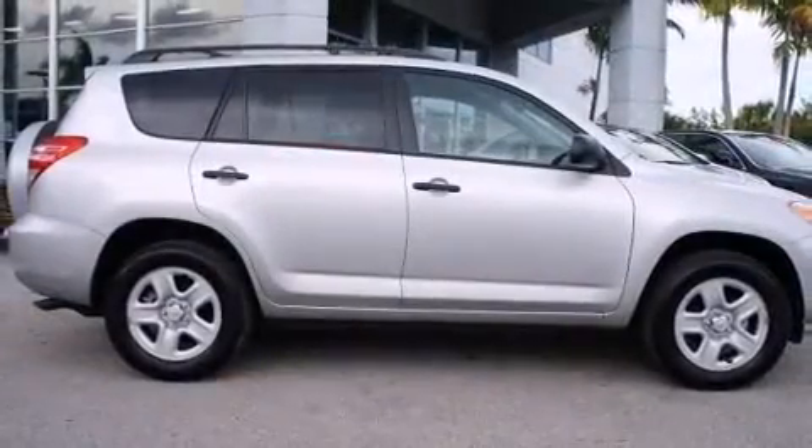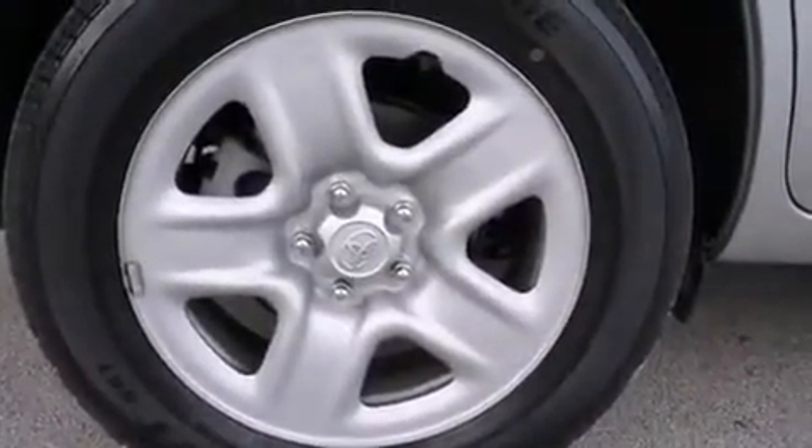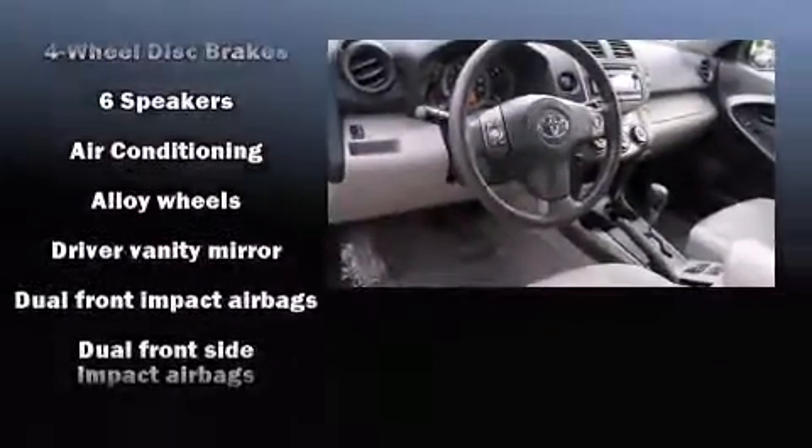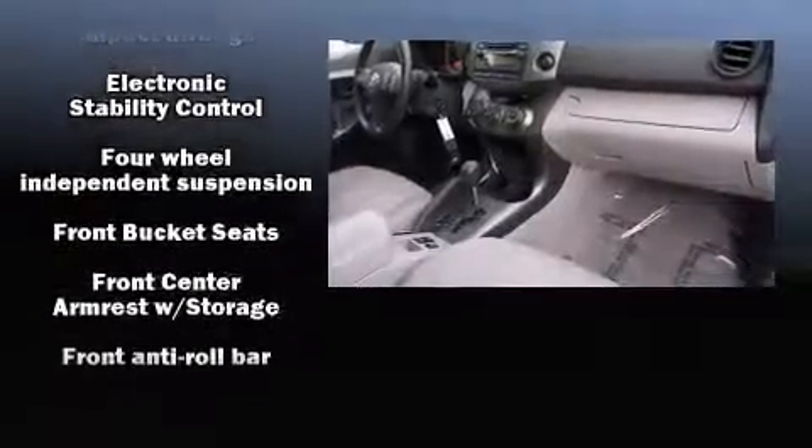Toyota ensures the safety and security of its passengers with equipment such as dual front-impact airbags with occupant-sensing airbag, head curtain airbags, traction control, brake assist, a panic alarm, and four-wheel disc brakes with ABS.